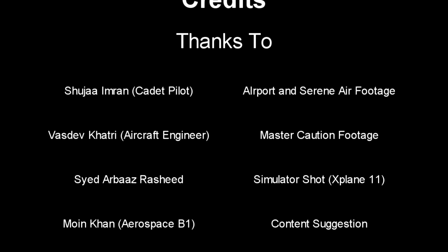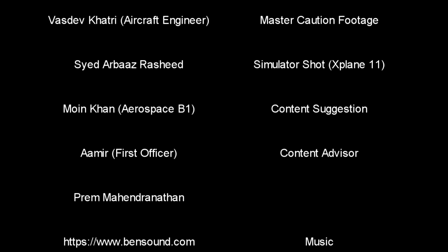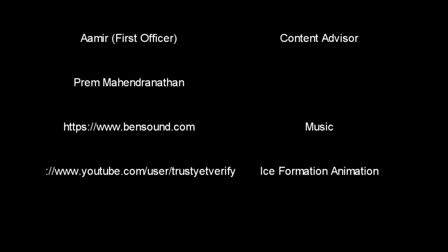If you want to know about the internal lighting system used on an aircraft, consider subscribing. If you like the content of this video, do share your feedback. Remember that a good pilot, engineer, or anybody in the aviation industry is always learning. Thanks for watching.